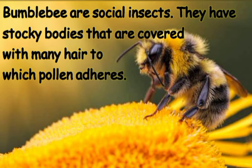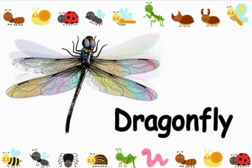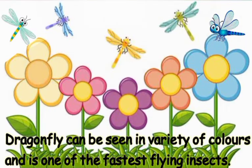Bumble bees are social insects. They have stocky bodies that are covered with many hairs, to which pollen adheres.